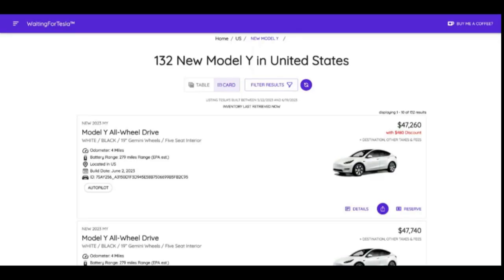I want to hop on real quick and share one of the biggest differences between driving the Model Y and my prior car, the 2020 Model 3 — or just the Model 3 generally. I'm going to talk about the space, and obviously it's a sedan versus an SUV, but the interiors are almost identical except for this one thing.